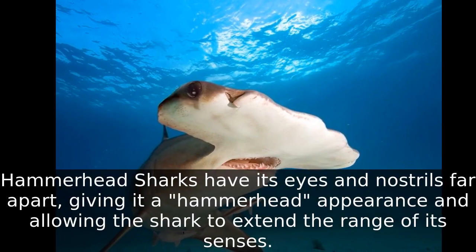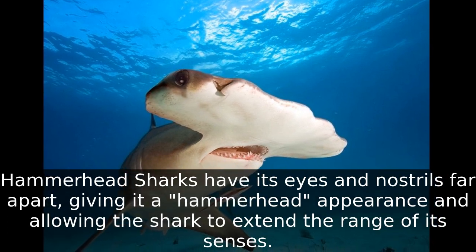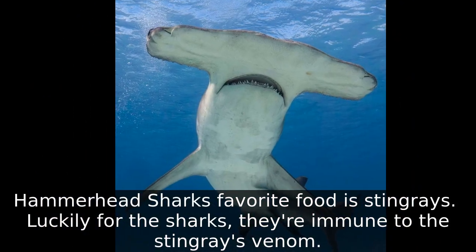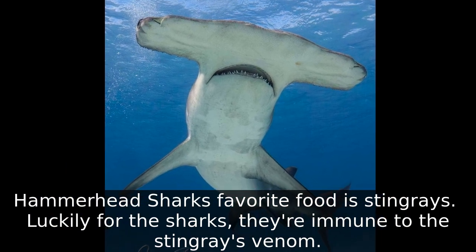Hammerhead sharks have eyes and nostrils far apart, giving them a hammerhead appearance and allowing the shark to extend the range of its senses. Hammerhead sharks' favorite food is stingrays. Luckily for the sharks, they're immune to the stingray's venom.